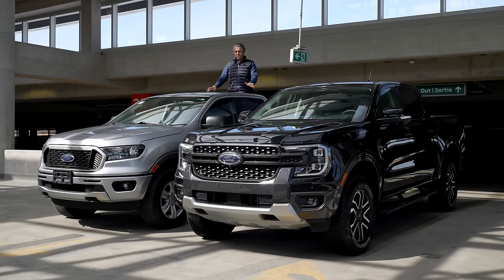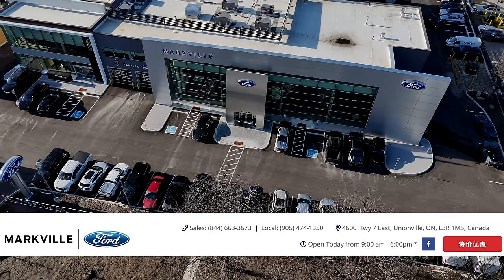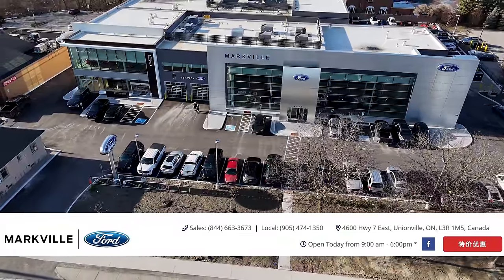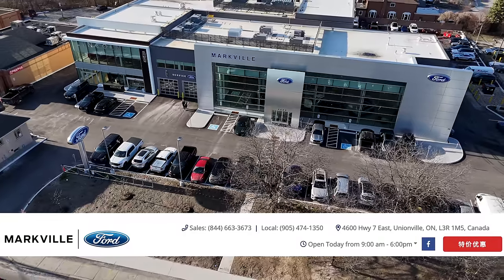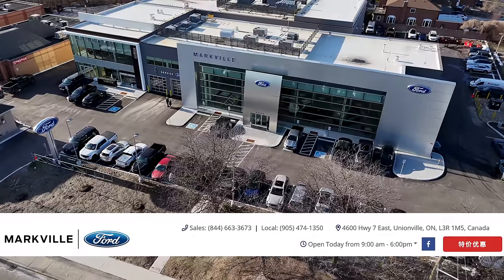Before we compare these two, special thanks goes to our great friends at Markville Ford Lincoln. They're a Ford and Lincoln dealership located in Unionville, Ontario, just north of Toronto. They were kind enough to provide these two models — the old generation Ranger and the new generation Ranger. If you want to check out either, don't forget to check out the link in the description below.